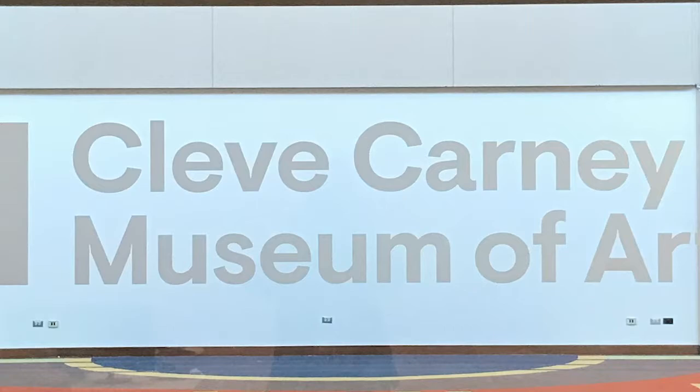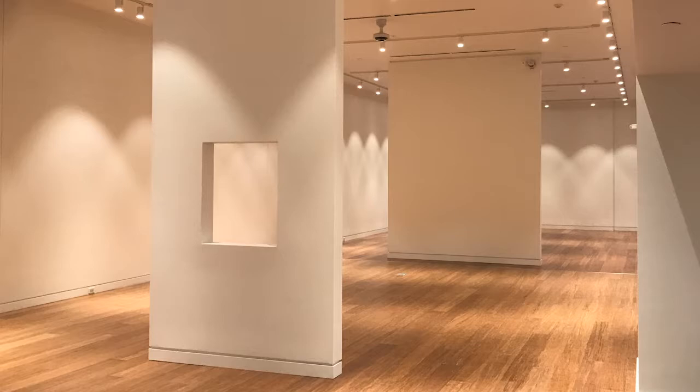Hello, my name is Justin Witte and I am the curator of the Cleve Carney Museum of Art. Today I would like to spend some time and give you a virtual tour of some of the changes that have happened in our space since last year.